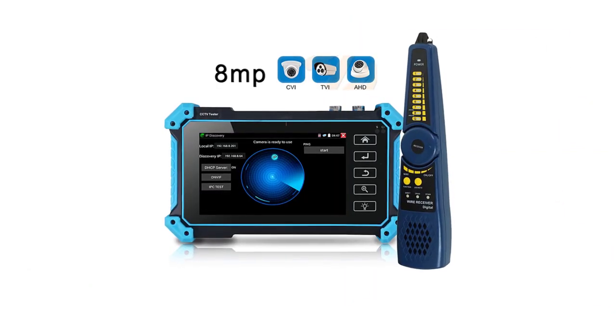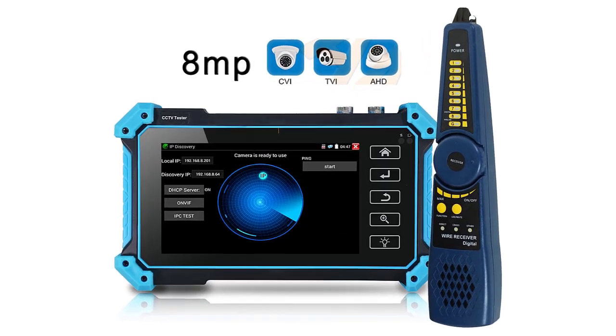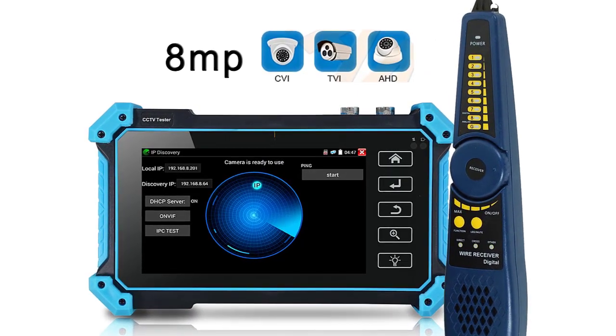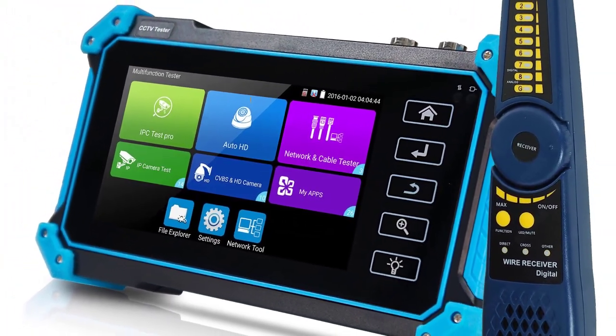Camera test features: 5-inch IPS Touchscreen, 1920x1080 Resolution. H.265N, H.264 IP, 4K Video Display via mainstream. Analog Camera Test with PTZ Controller. 8MP TVI Test.